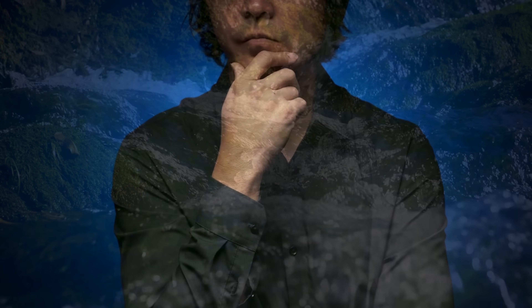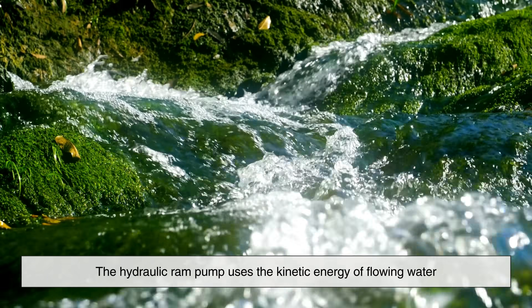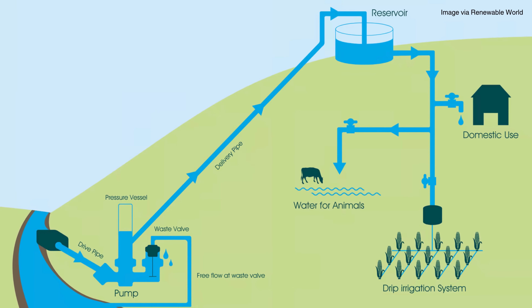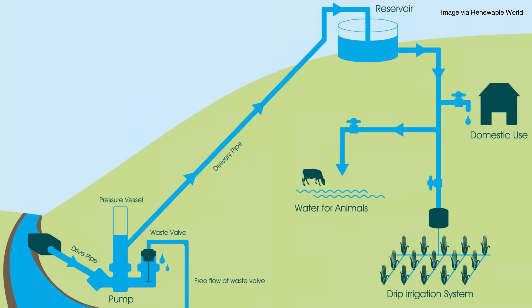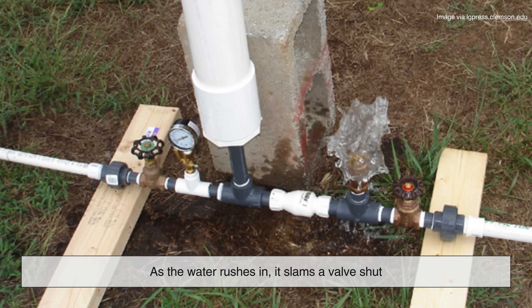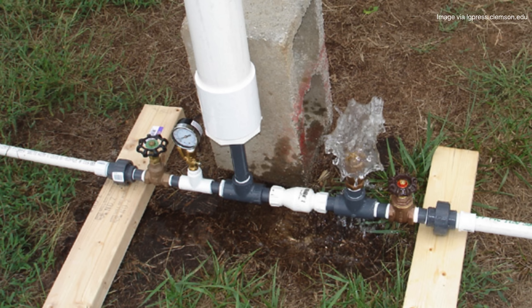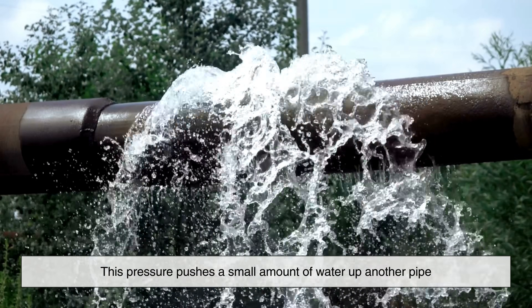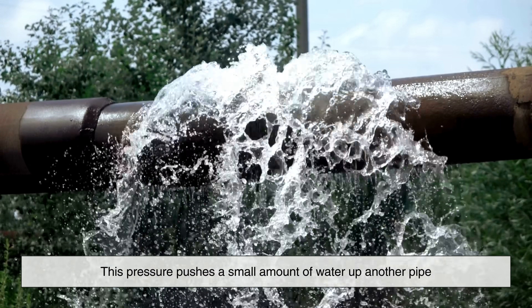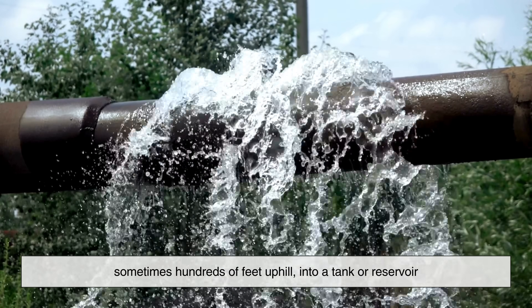So how does it work? The hydraulic ram pump uses the kinetic energy of flowing water. Picture a stream running downhill. You divert a small amount of that water into a pipe, and that pipe leads to the ram pump. As the water rushes in, it slams a valve shut. That sudden stop creates pressure — a water hammer effect. This pressure pushes a small amount of water up another pipe, sometimes hundreds of feet uphill, into a tank or reservoir.